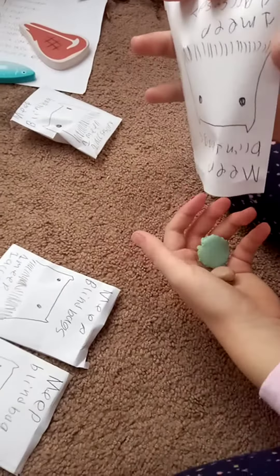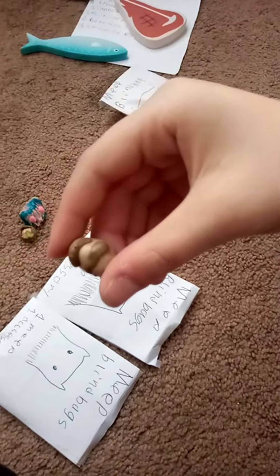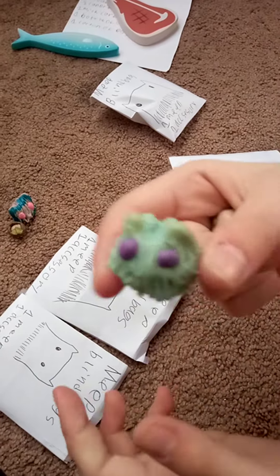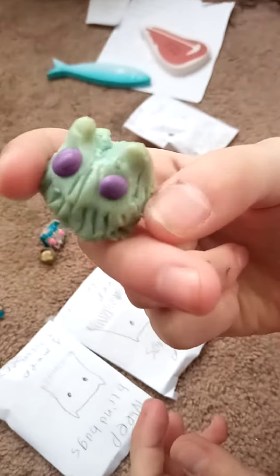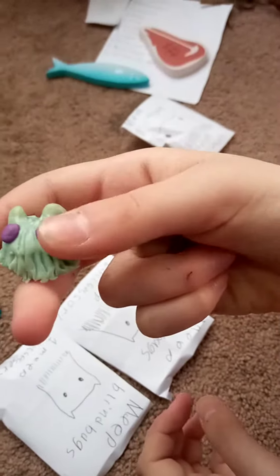Next up, this meep came with a little loaf of bread — look at this little bread! I love this color meep, it's like a tealish green, turquoise, whatever color. Purple eyeballs!